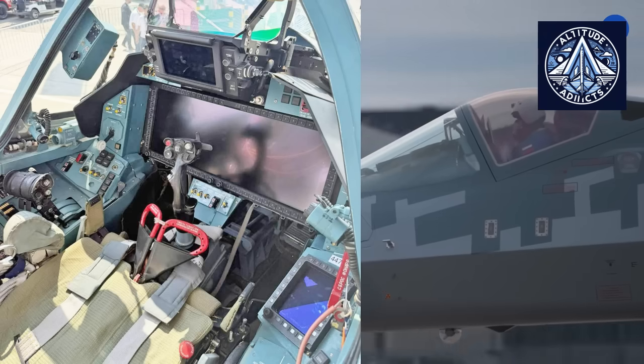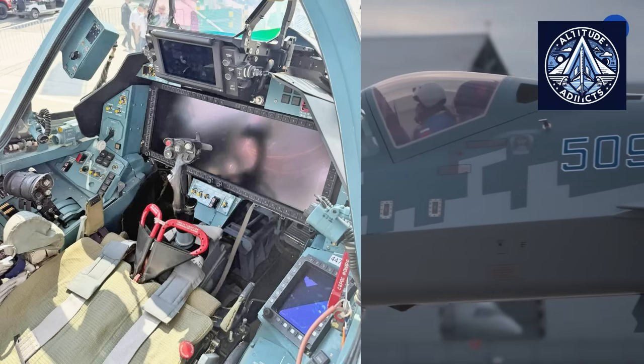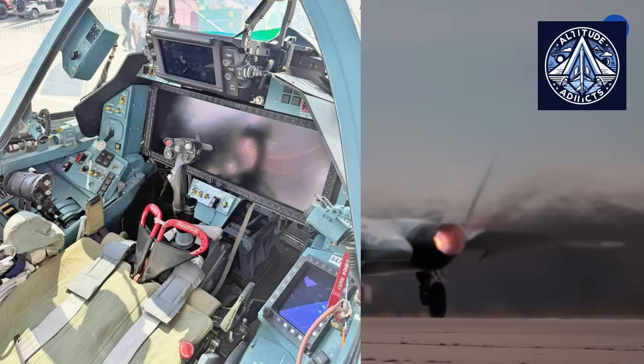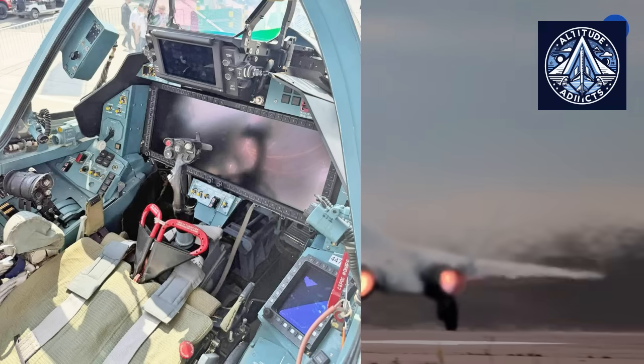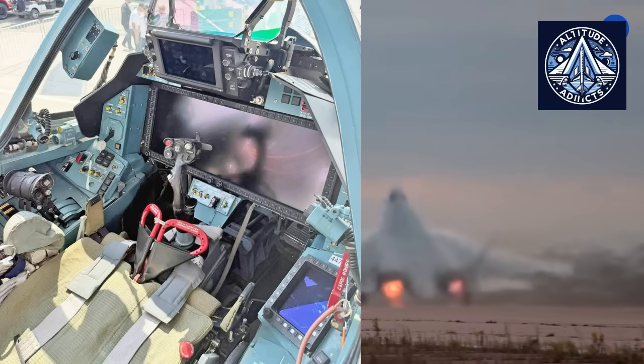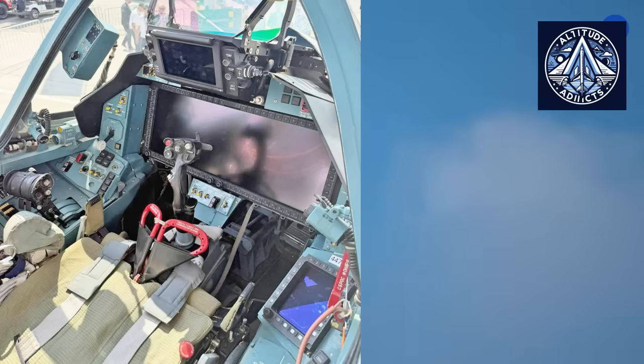The photograph displays a meticulously designed cockpit configuration aimed at integrating classic Russian ergonomic principles with modern Western-style interface design. The outcome is a system that integrates robustness, redundancy, and automation in a manner that is characteristically Russian, while remaining sufficiently modern to rival international fifth-generation platforms.